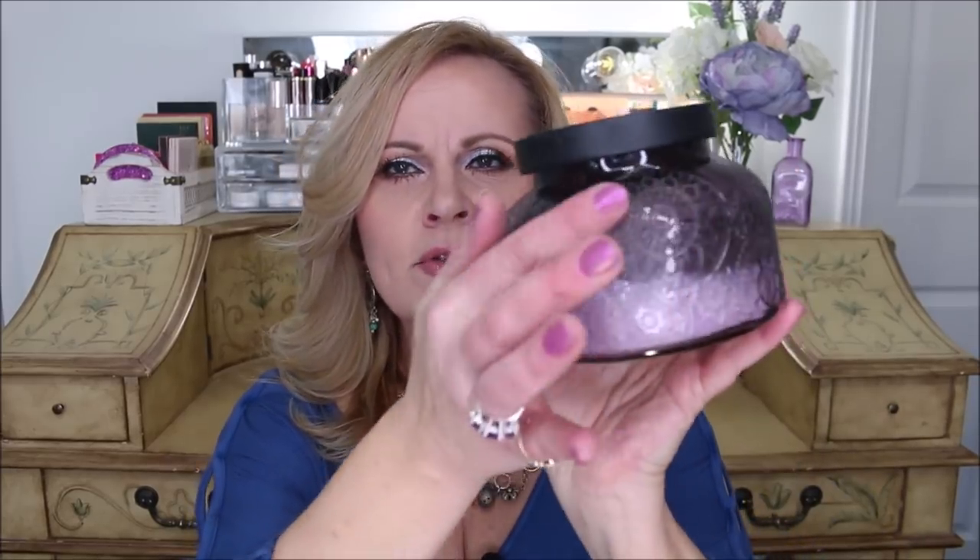During the holidays, Ulta had their candles on sale — these huge ones, two for $25 — and I had my 20% off coupon. This one is Gingerbread Latte and it had a wonderful, soft ginger smell, not too spicy. They last a long time and the scent was really good. I also got a candle from TJ Maxx — I loved the purple bottle — but it didn't burn well. The wick went down before the wax did, so a lot of wax is still left. I probably won't buy this design again.